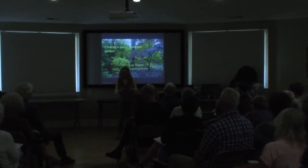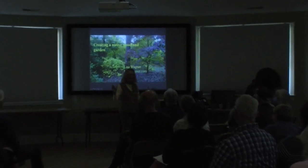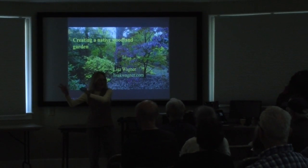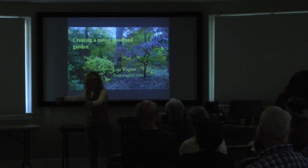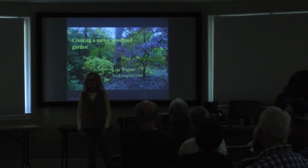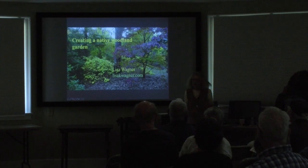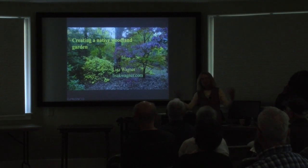He and his wife, if you've seen his presentations, have lived that on their Pennsylvania property, going from ten acres of nothing to something very vibrant. What I'll be doing today is talking about many of our native trees, shrubs, and wildflowers, and just the process of how to think about it.